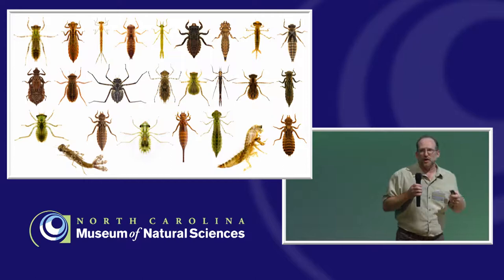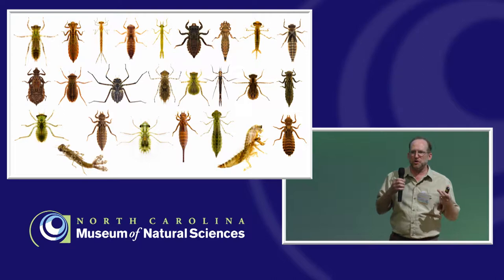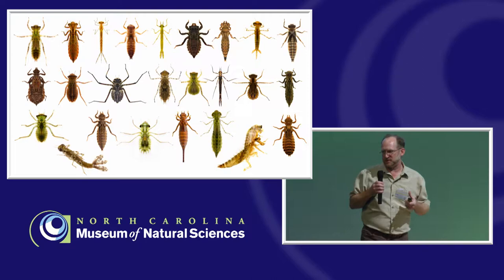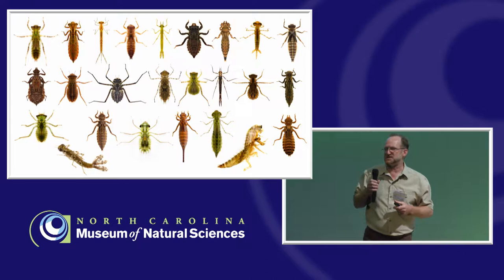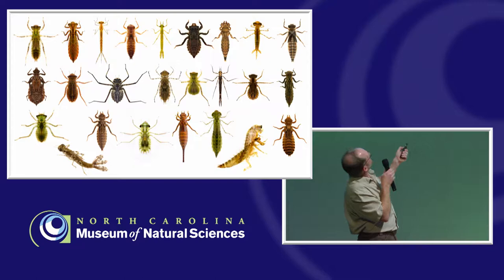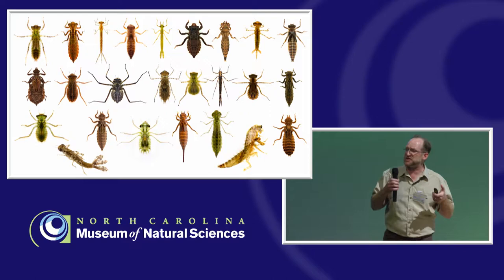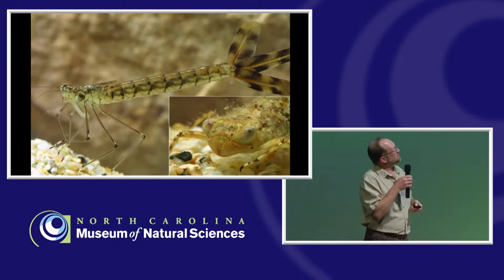I'm an aquatic entomologist — I love the aquatic, immature stages of odonates. Most people are familiar with the winged stages but not the immature stages. This is a collage of different families and species of dragonflies and damselflies. You should be able to pick out the damselflies with the gills coming off the tip of the abdomen, whereas the others are dragonflies. They're not as colorful as the adults — they tend to be greens and browns so they can blend in with their environment in the water.